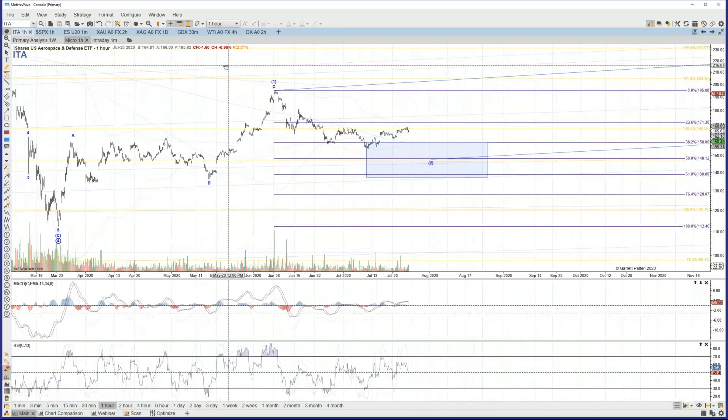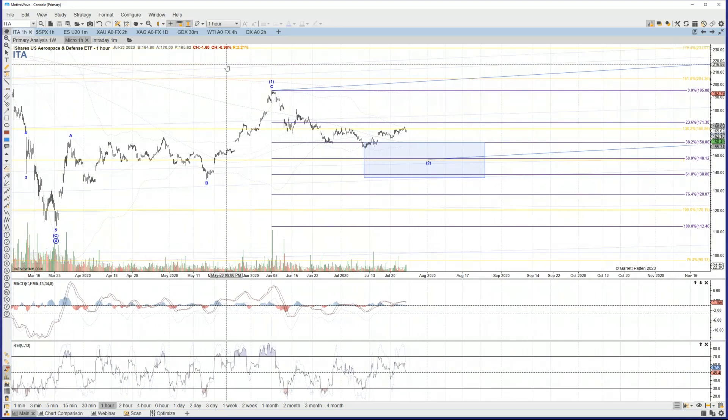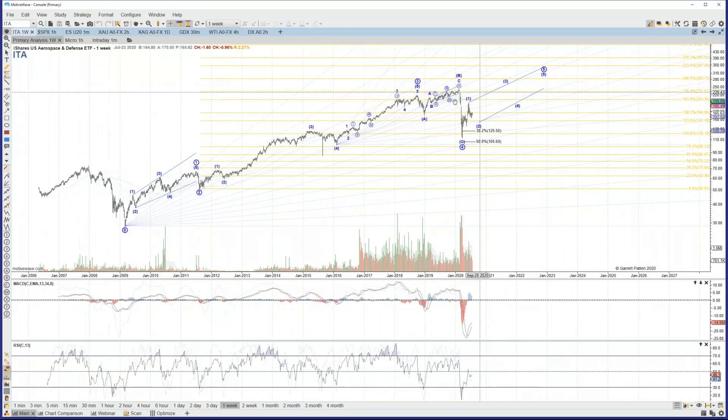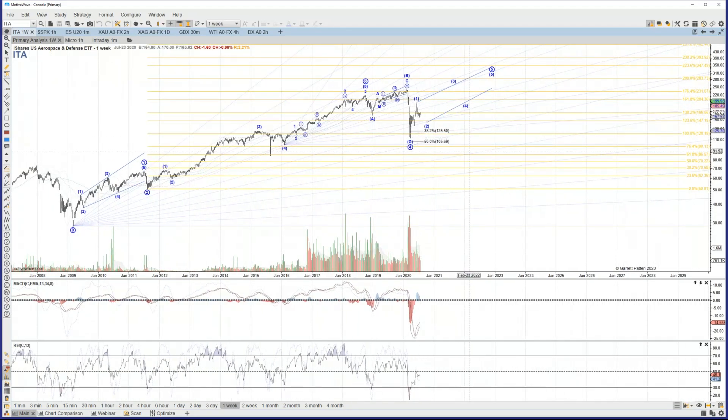The manner in which ITA has moved up off of that March low, though, it's pretty clearly a three-wave structure as that ABC you see on my chart here. So because of that, at least in the case of ITA, it suggests that our primary wave five is going to take shape as an ending diagonal structure. So ABC up for the wave one, now currently pulling back in wave two.